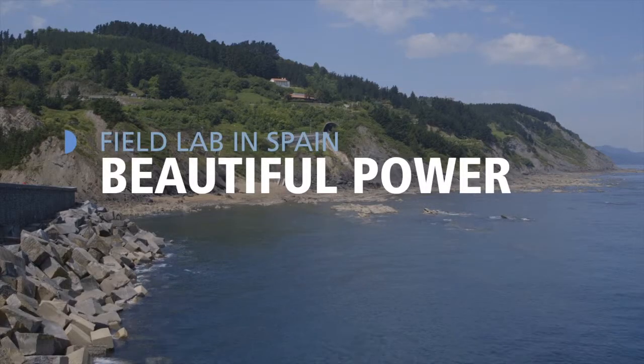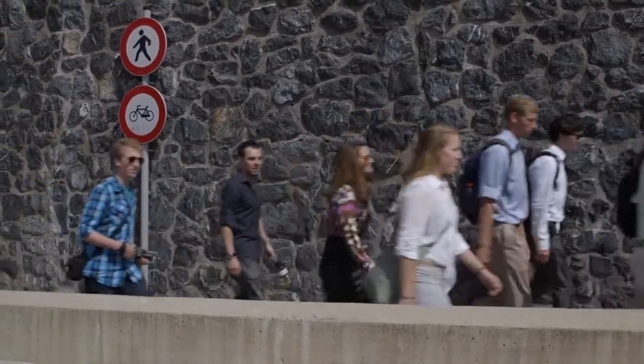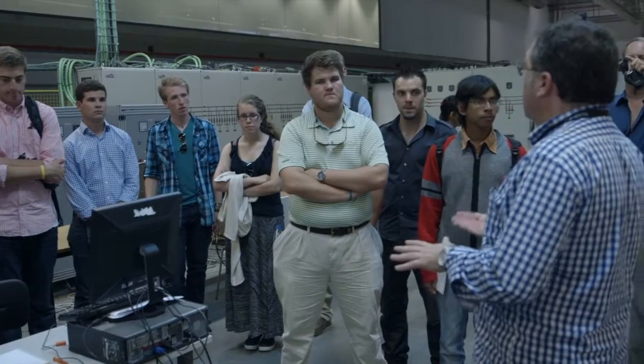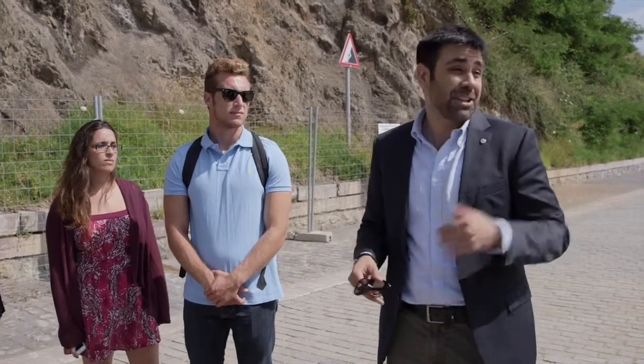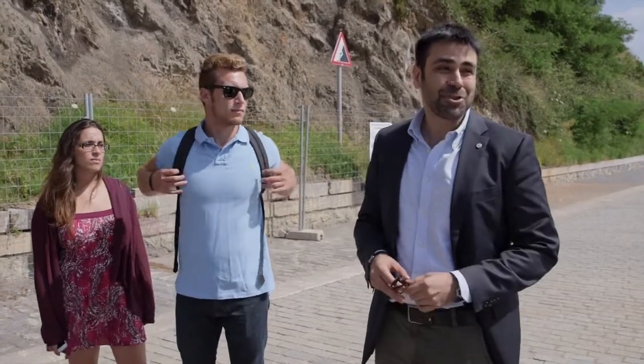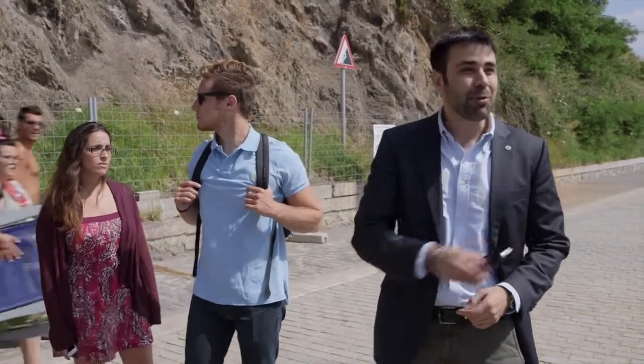We're here to talk about renewable energy and this fabulous field program that I went to the other day with my class. We had the opportunity with Professor Manniets in the Energy of the World program to go to a hydroelectric power plant and also to an energy research lab to see cutting-edge technology in the energy sector. There's no better introduction than going there and watching it and touching it, so come with me.